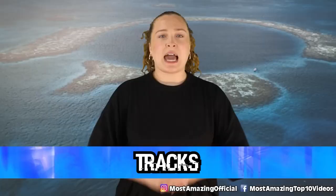Starting off in our number 10 spot, we have tracks. The last thing we want when talking about a huge sinkhole that happens to be in the ocean, holding many different secrets and mysteries at the bottom, is to hear that we have found tracks but we don't know what's causing them.